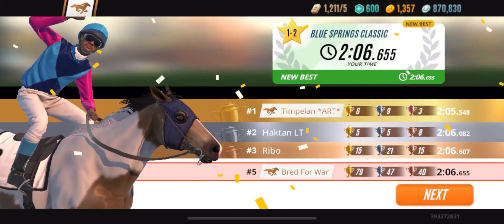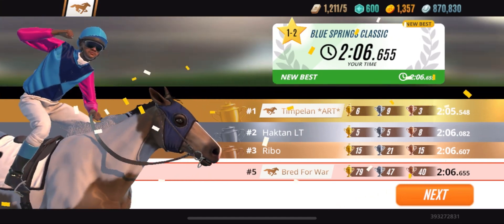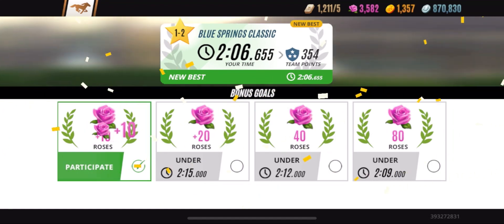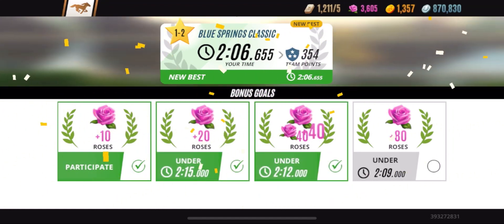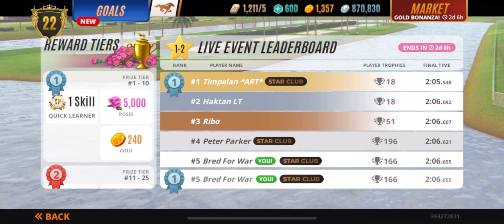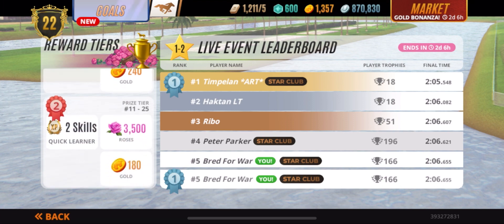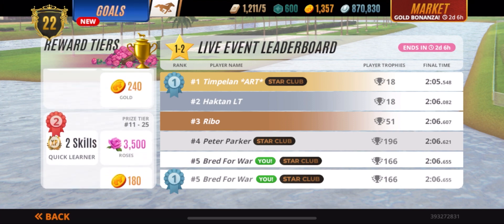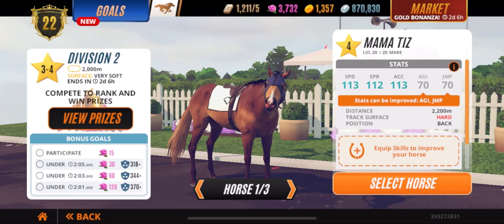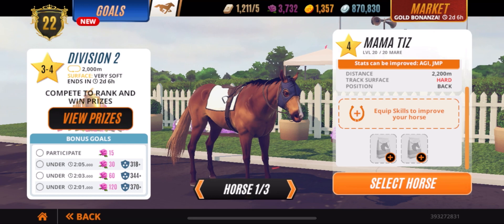We get fifth place. Now first place — we got to get down to five seconds — that was a good time for first place. But right here we get fifth place. This track surface doesn't even match up for me. Now, if I put a diet plan on this horse — because this horse doesn't have a diet plan — and then I put a different badge, I most likely could win that race. But I'm okay with that fifth place.